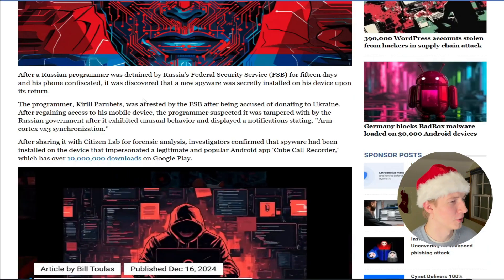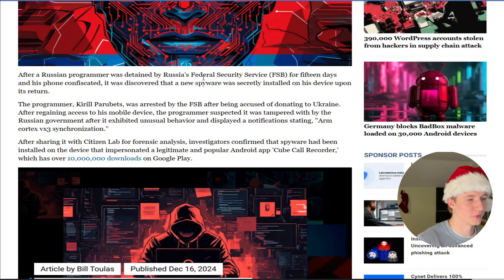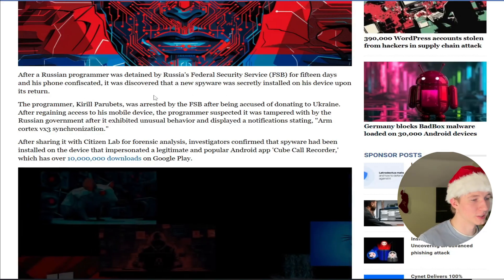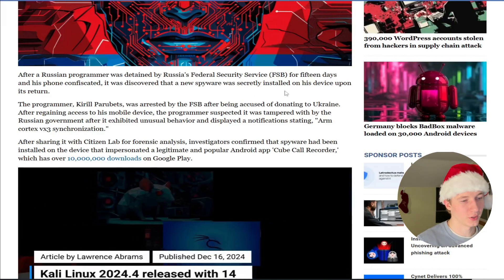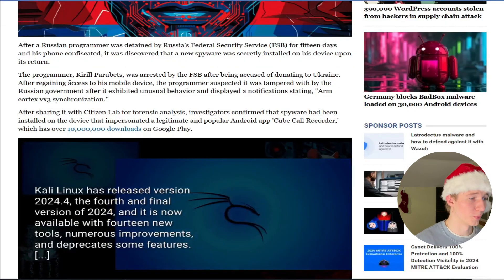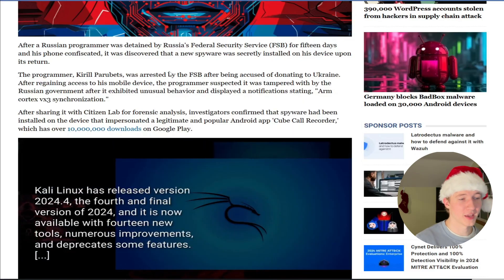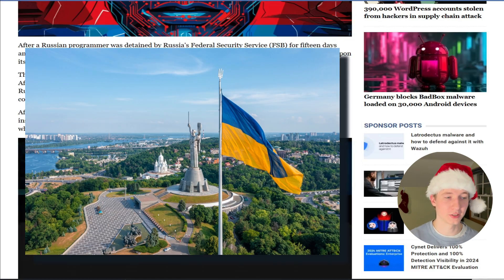The article kicks off with: after a Russian programmer was detained by Russia's Federal Secret Service for 15 days and his phone confiscated, it was discovered that a new spyware was secretly installed on his device upon its return. The programmer was Kirill Parubetz, and he was arrested by the FSB after being accused of donating to Ukraine.